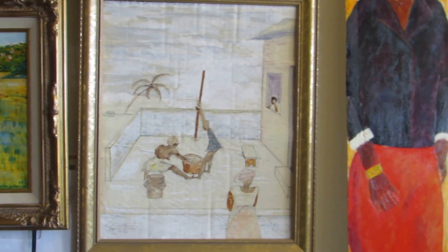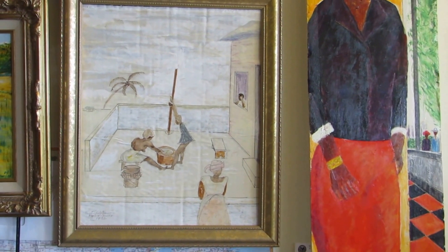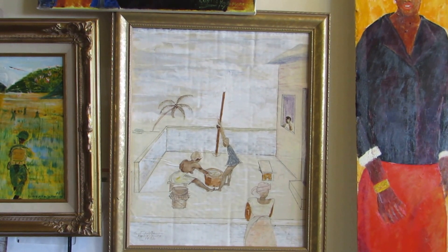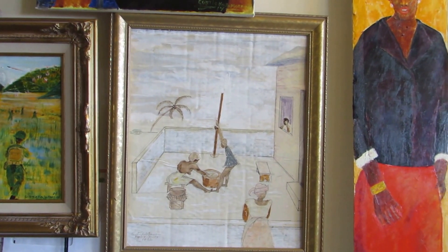I just took it and framed it up. This was made in Ghana, in Accra, a place called Accra. About 1972, I believe.